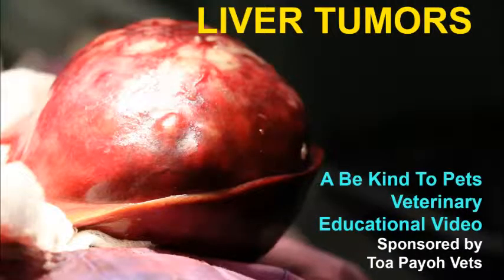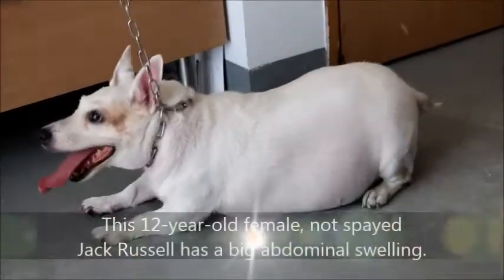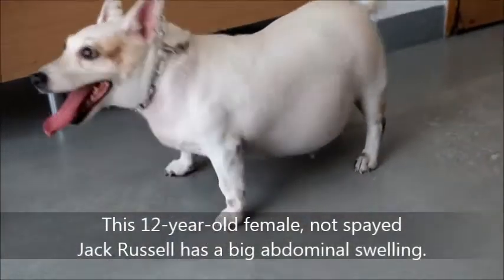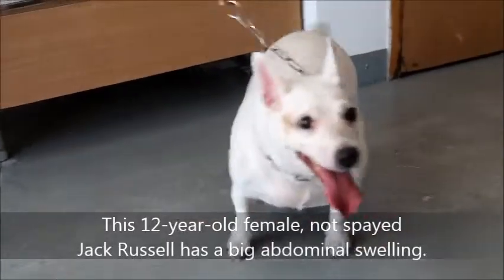This is a Be Kind to Pet veterinary educational video. Case: Liver Tumour in a female Jack Russell, 12 years old, not spayed. This 12-year-old female Jack Russell, not spayed, has a big swelling on the abdomen, as you can see even from the outside.